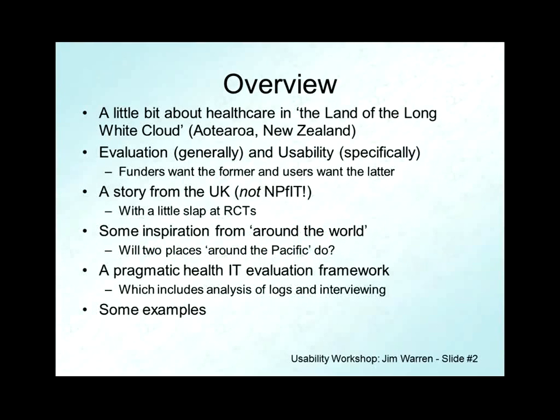Just to outline the talk: I'm going to say a little bit about New Zealand — Aotearoa, the Maori word for it — not so much tourism information, but a little bit about the healthcare system I've been operating in for the past nearly a decade. Then into the body of the talk to discuss the multifaceted interplay of the concept of evaluation of the impact of health IT and the concept of usability. Funders want to hear about impact — dollars and lives — whereas users want usability, a positive user experience, something efficient, accurate, and enjoyable.